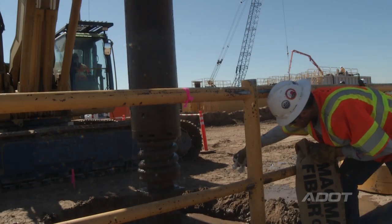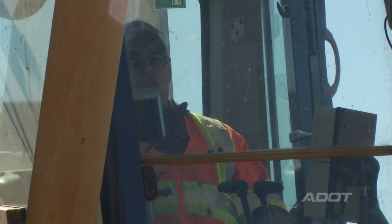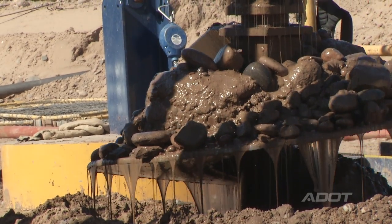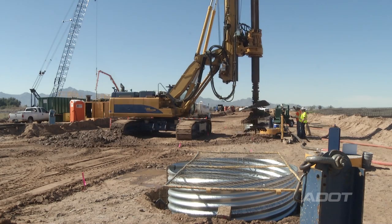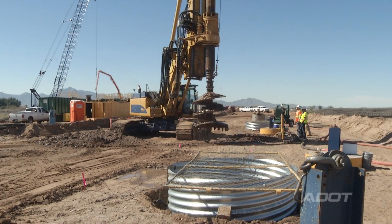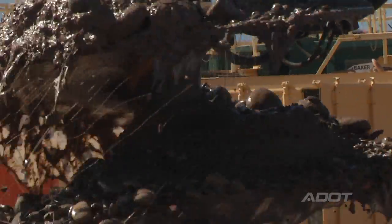Currently, we're doing the drill shaft process of the bridge, or we're installing the bridge foundations — essentially the building block of this structure. Each drill shaft we're constructing is six feet in diameter and approximately 80 to 100 feet deep. We're essentially doing two miles of vertical drilling, removing and replacing the actual native soil with concrete and rebar.